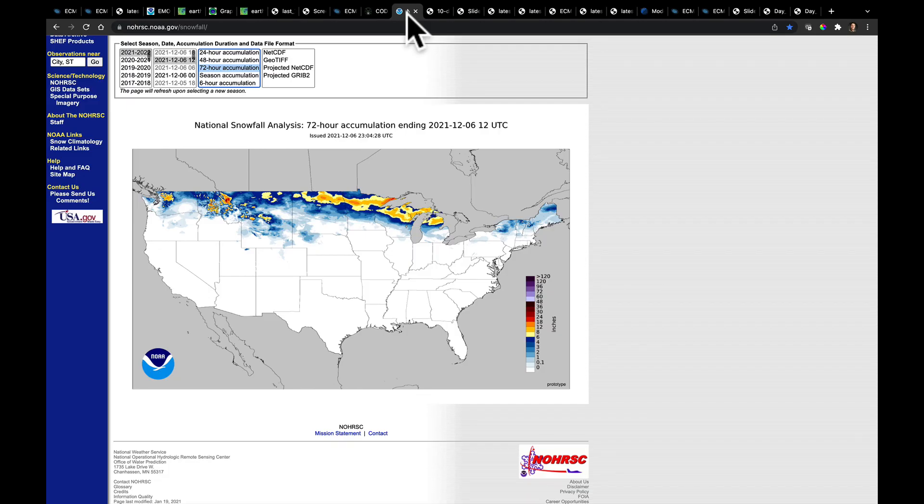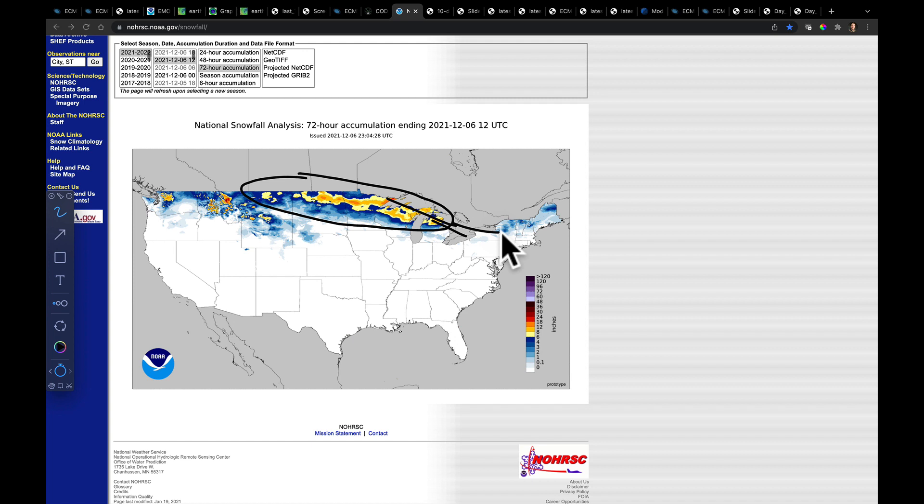Looking at those numbers across the country, there were some places that picked up between 6 and 12 inches of snow. We're going to get some lake effect on the backside of this as it moves forward, but warm air is returning to this area, so some of that snow is going to melt.